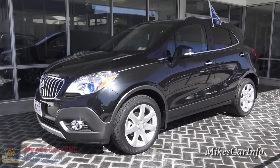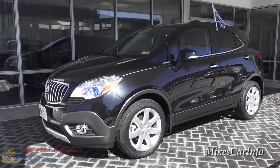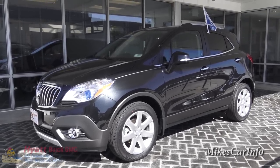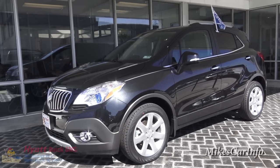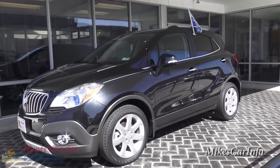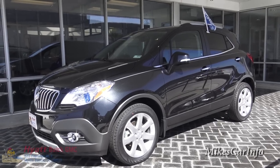Hey, this is Mike. I'm here at Hyatt Buick and GMC in Myrtle Beach, South Carolina, and I am checking out a 2015 Buick Encore. This is a neat little SUV — it gets really good gas mileage and it's very roomy and well-designed on the inside.